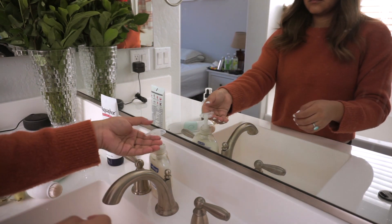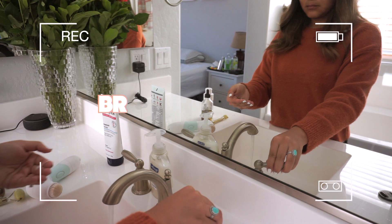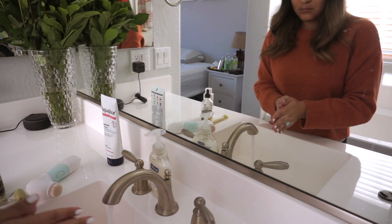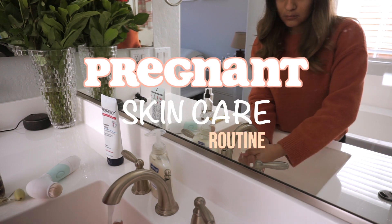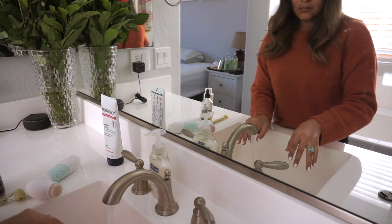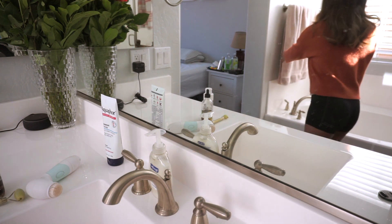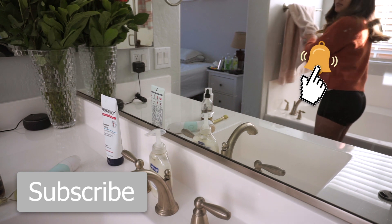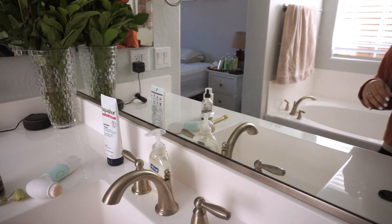Hello everyone, welcome back to my channel, it's Brenda and I'm so excited to have you guys here because today we're going to be doing my pregnant skincare routine. I'm honestly so excited to show you guys my daily routine to avoid acne during my pregnancy. If you are new here, make sure you press that subscribe button and the little bell notification button so you know when a new video comes up.